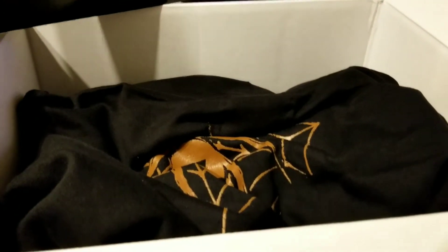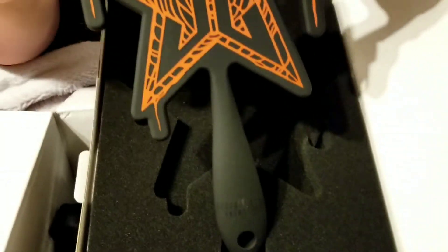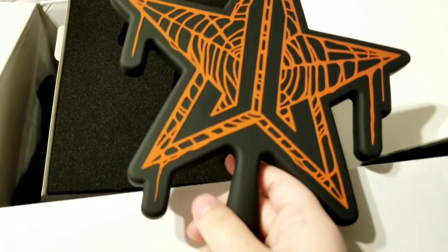Last but very not least, the best part — the mirror we've been waiting for. Is it red and black? It's the black soft touch — dang it. I mean it's still pretty but it's not the one we wanted. We were holding off on buying this mirror because I thought for sure we'd get one in the box. It's orange with the star mirror design — same size as normal. The dripping is just part of the design.